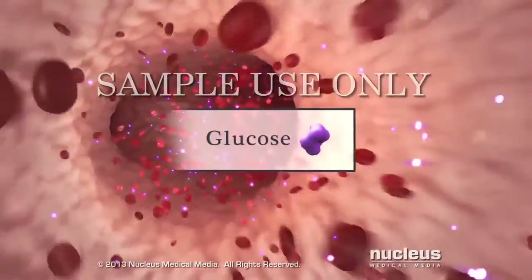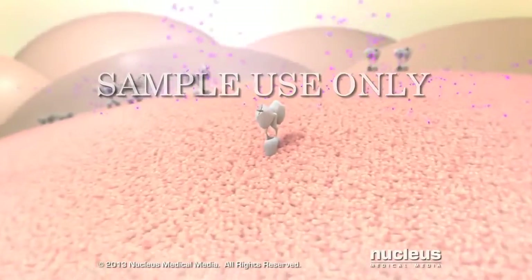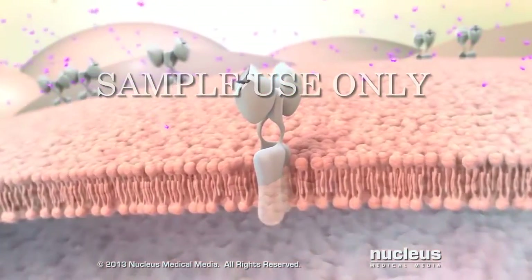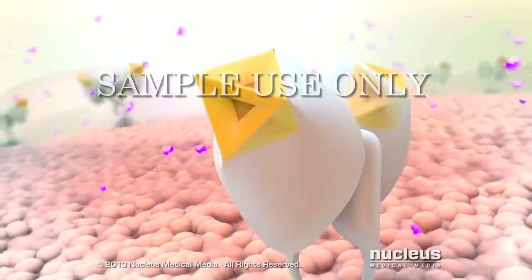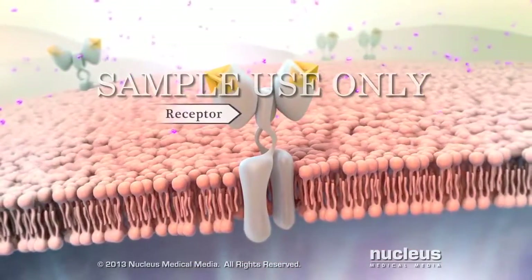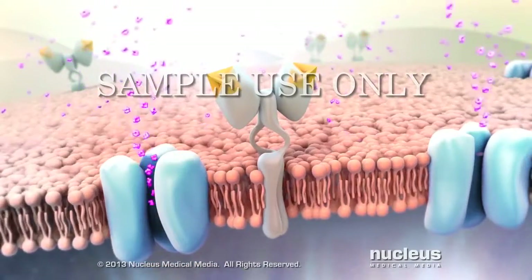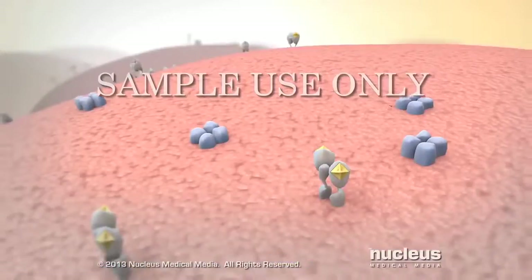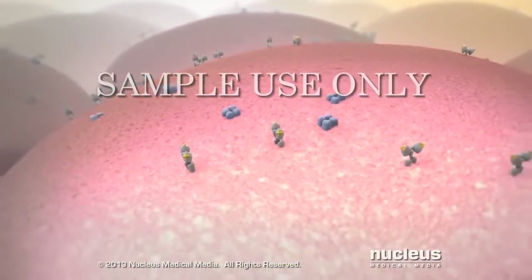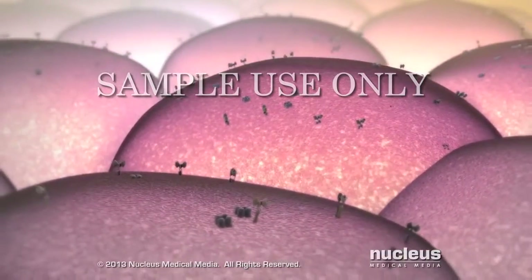The sugar in your blood is called glucose. A hormone in your body called insulin acts like a key in a lock when it attaches to receptors on your cells. The insulin opens your cells so glucose can enter them. Now your cells can use the glucose to produce the energy they need to function properly.